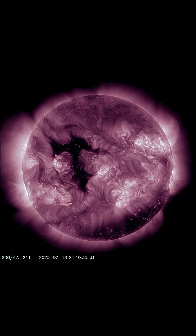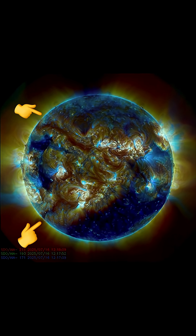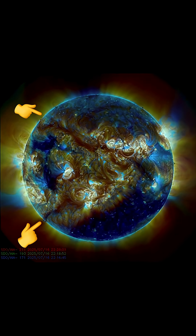This coronal hole is Earth-facing right now, so we are expecting geomagnetic instability over the next 24 hours.